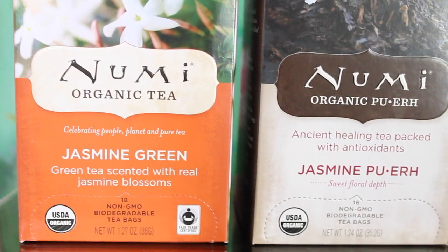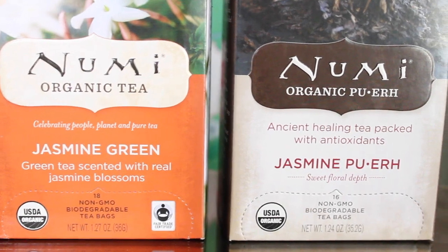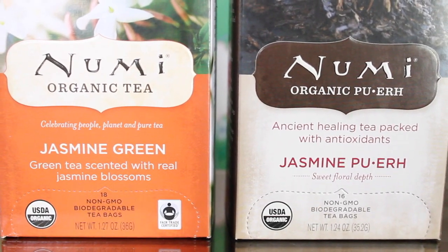I also got some jasmine teas. These are both by NuMe. We have the Jasmine Green — it's a green tea scented with real jasmine blossoms and has medium caffeine. And then I got the Jasmine Puerh, which says it's an ancient healing tea packed with antioxidants and has a higher caffeine. This one is probably good to drink in the morning and this one maybe in the afternoon. I love jasmine teas — I think they're so delicious.